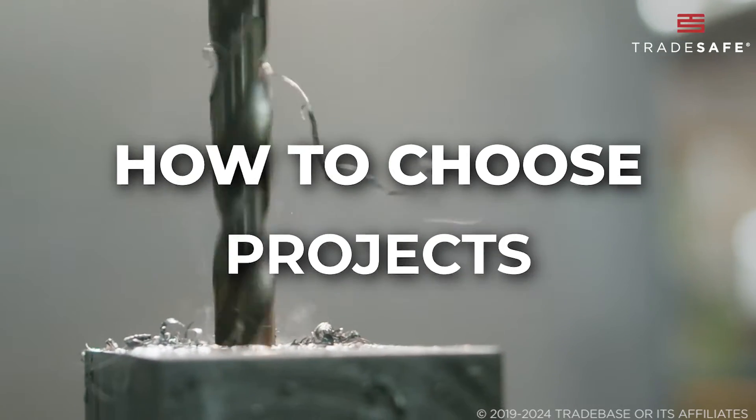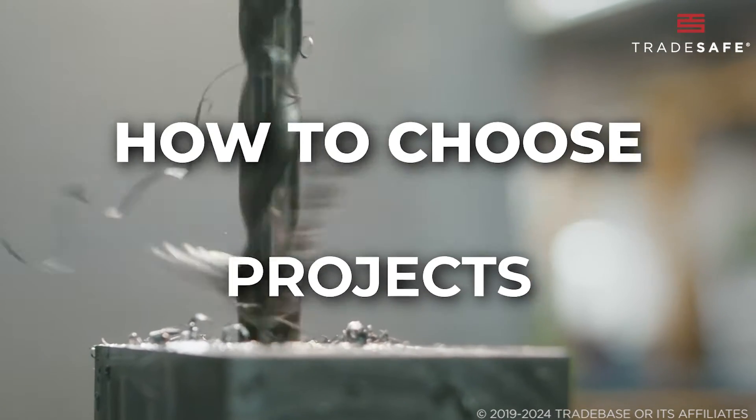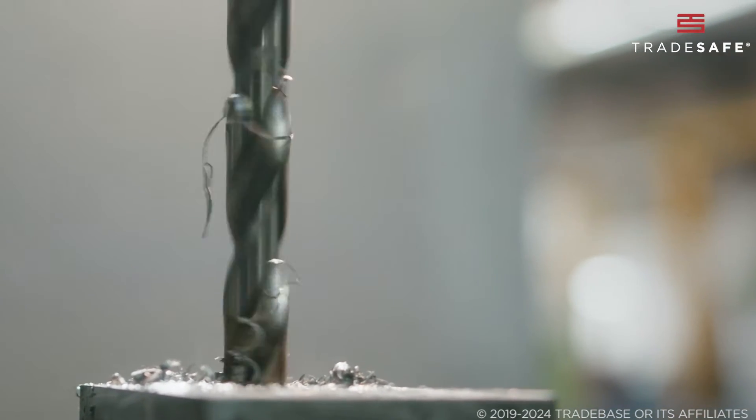Today, we'll help you choose the right end mill for your milling projects. And at the end of this video, we will reveal the top brands you should consider when selecting your end mills.